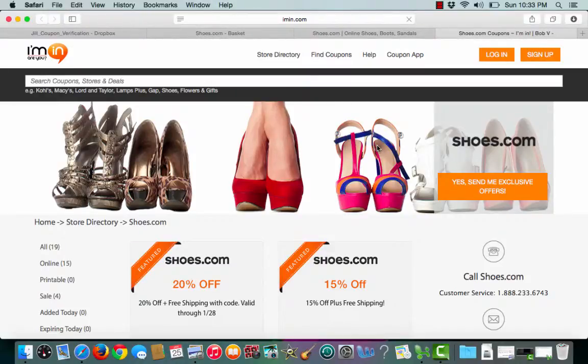If you would like to receive exclusive offers from Shoes.com, click the 'Yes, Send Me Exclusive Offers' button on the right hand side of the screen.